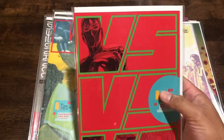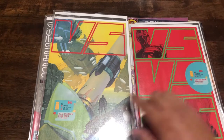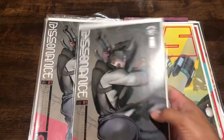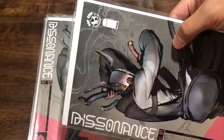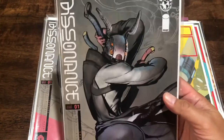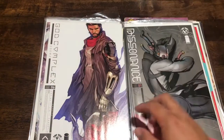Versus number three - in one of the previous videos I got number one, so I grabbed number three. Here's another copy of number three, just a different cover. And Dissonance - I think that's what it says - number one. I liked the cover art so I grabbed a couple of copies.